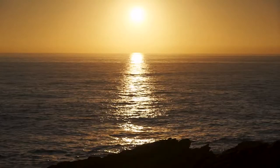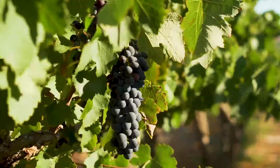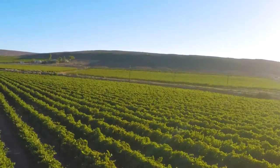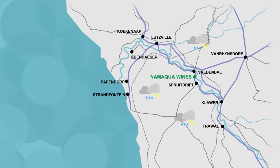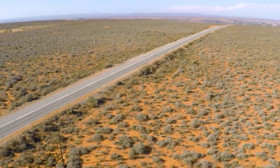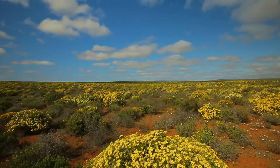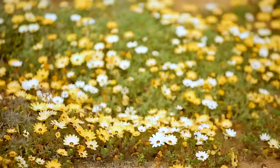With the southern Atlantic coastline nearby, a gentle evening breeze brushes over our vines from the warm day's sun. As the summer fades, the winter season brings most of the yearly rainfall. This is when the semi-desert explodes into a spectacular display of colour and the Namakwa daisies are in full bloom.